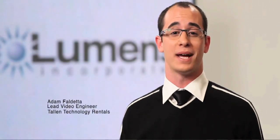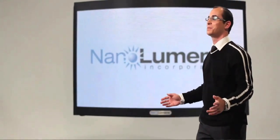Good news — you're no longer stuck in a digital display industry dominated by heavy, rigid, flat panel screens. Presenting the all-new NanoLumens LED display panel.